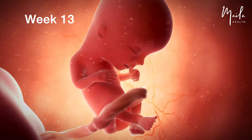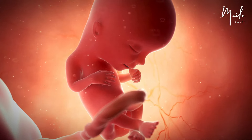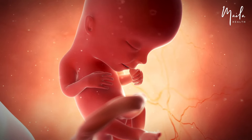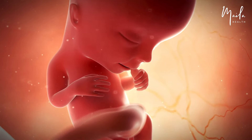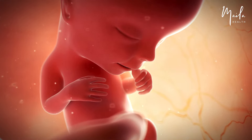At 13 weeks, the active fetus still moves uncontrollably, though it may be able to put its thumb into its mouth. The fused eyelids protect the developing eyes, which are moving closer together. The fetal intestines now grow within the abdomen rather than the umbilical cord. The liver keeps producing red blood cells until this process begins in the spleen.